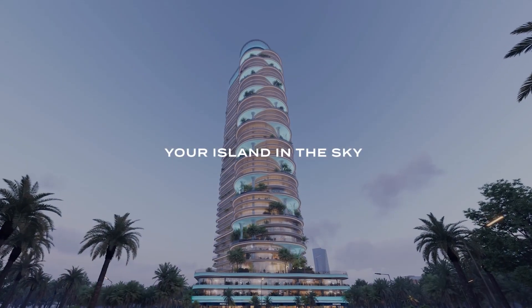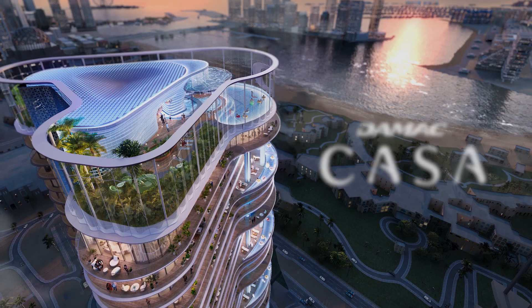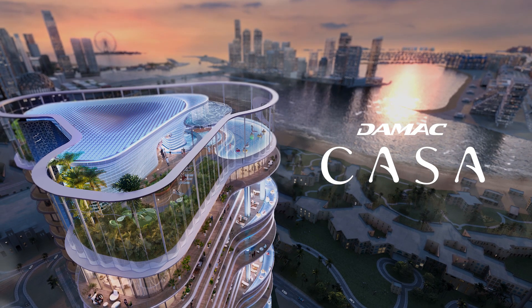Welcome to Damac Casa, an ethereal escape where the serenity of island living floats above Dubai's sprawling metropolis.